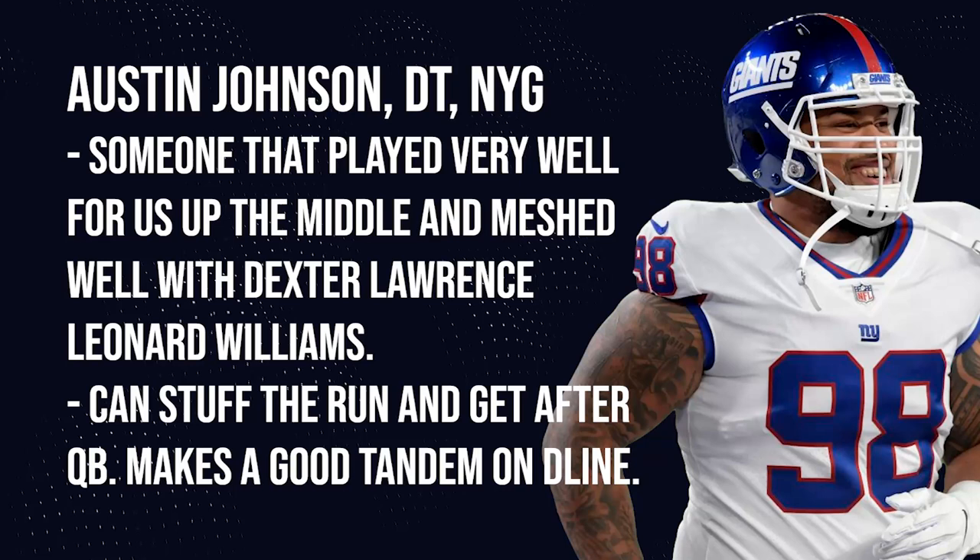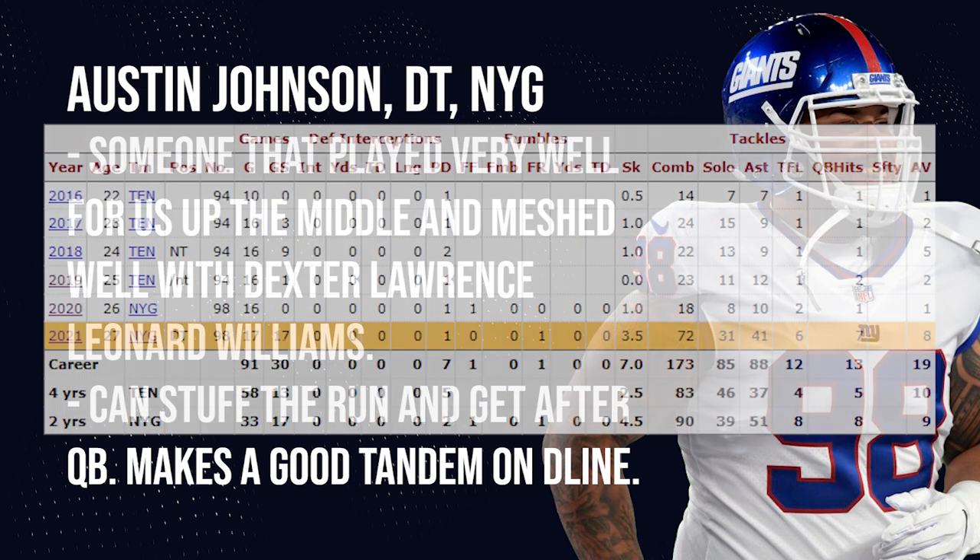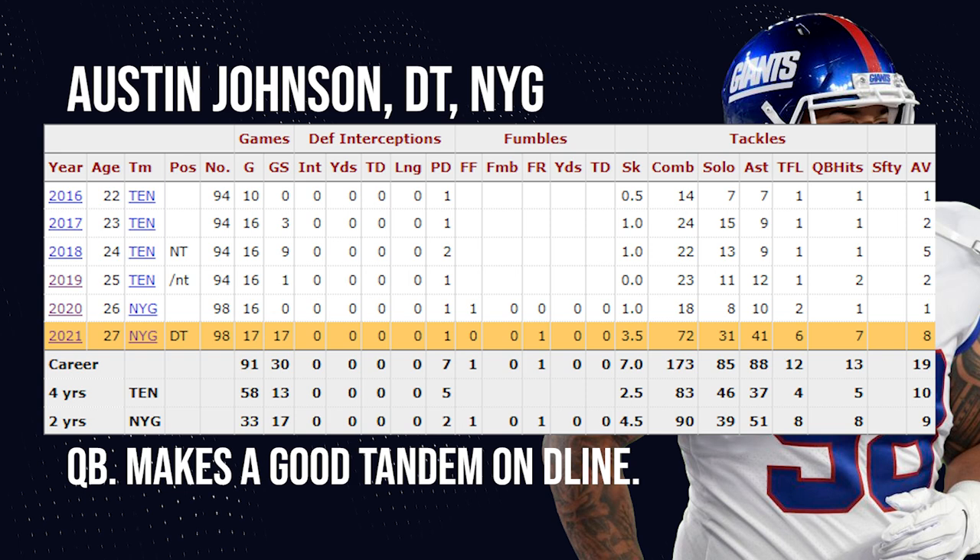Then we go to the defensive tackle position. I've been harping on the fact that we need to build back up our interior defensive line. I think you go to a guy we had just this year in Austin Johnson, who is now an unrestricted free agent, and you just re-sign him on the same deal of $3 million — or bump it up to $4 million a year if he wants a bit more. Austin Johnson was really good for us. He stuffed the run well, got to the quarterback a couple of times, and you'd see him out there putting in work. Just re-sign him — he already has experience with us and a good bond with Williams and Lawrence.